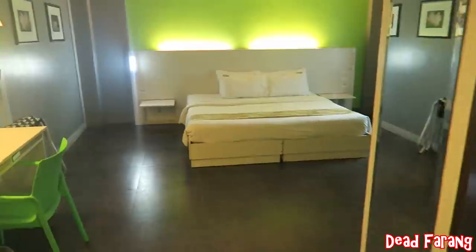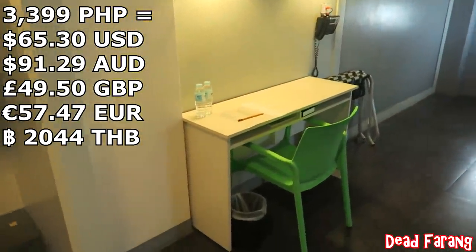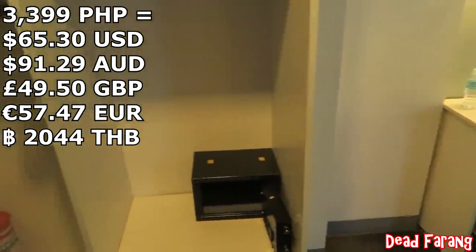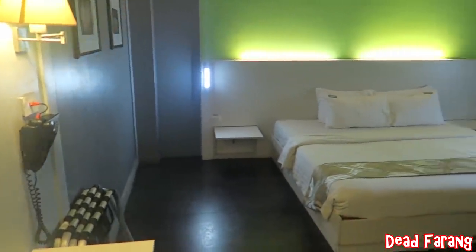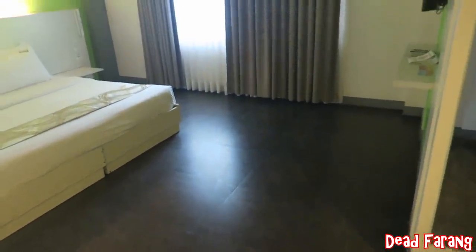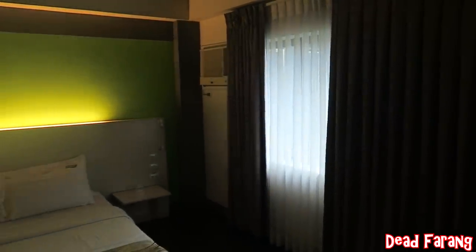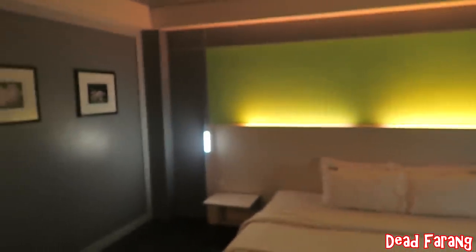The first room I'm looking at is the deluxe room, at 3,399 peso. It's basically the same as a superior, only slightly bigger — about 6 square meters more, I'm told. As you can see there is plenty of room. This one has two windows, whereas the room I'm staying in is a standard double and the only window goes into the fire exit.